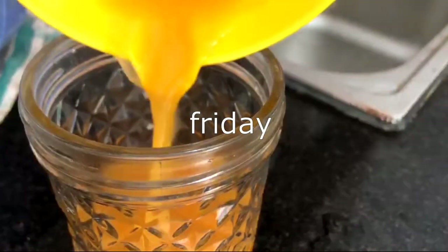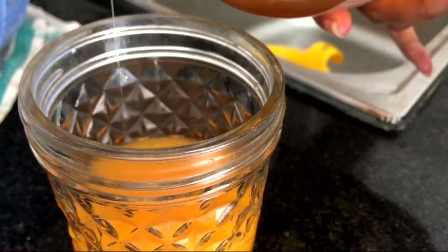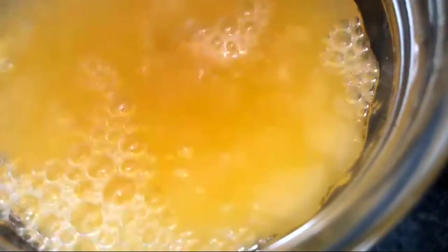Good morning again! Let's have some morning vitamin C from the oranges we bought earlier, along with some honey, because my throat really needs it.